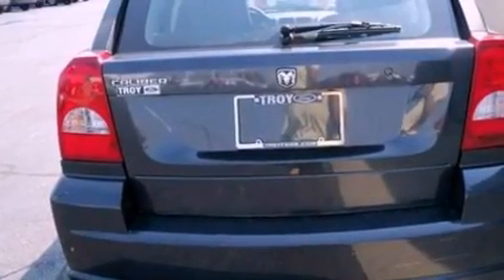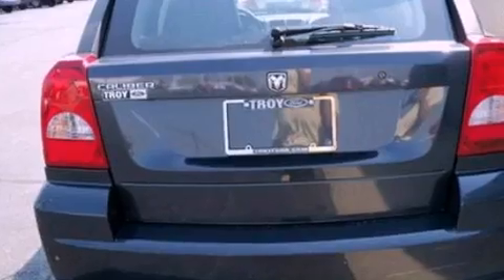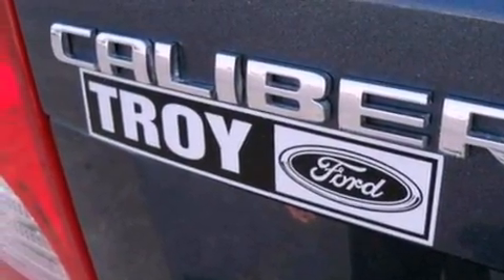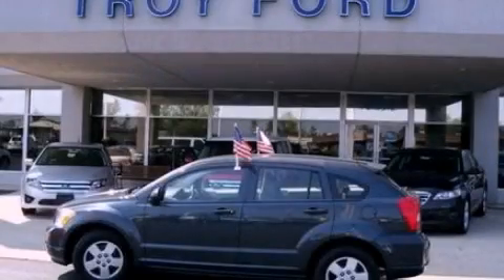With an EPA estimated rating of 32 miles per gallon on the highway, this vehicle helps leave money in your pocket where you want it. Please call us today for more information on this great vehicle.